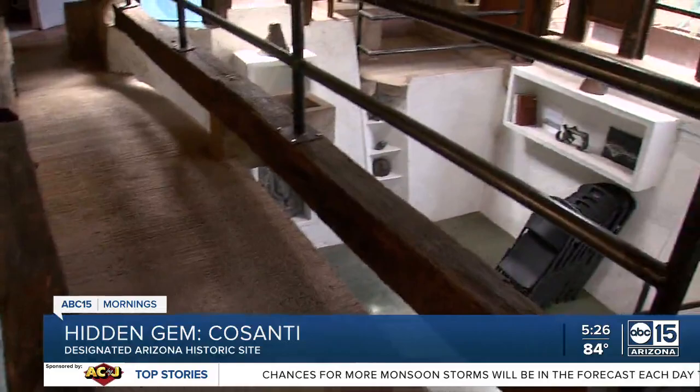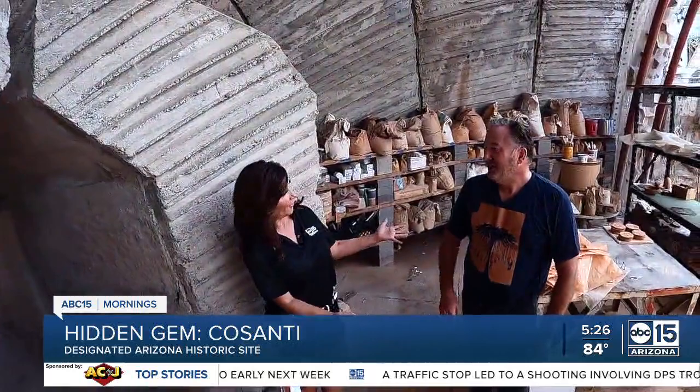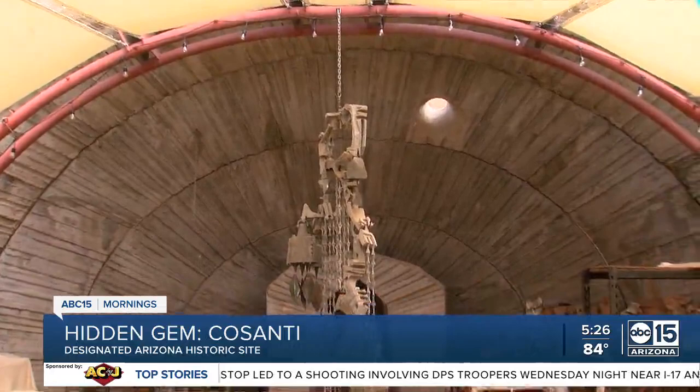For those who want something hands-on, the living architecture laboratory hosts internationally recognized educational workshops, making this truly an immersive art experience. You come through this tunnel and come out here — it's the earthcast method that Soleri made famous, and it was inexpensive.